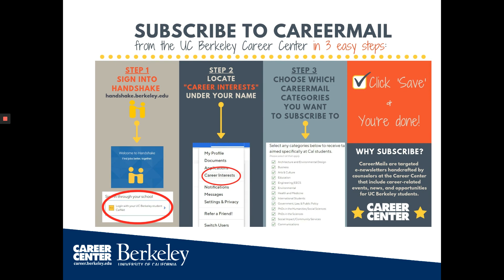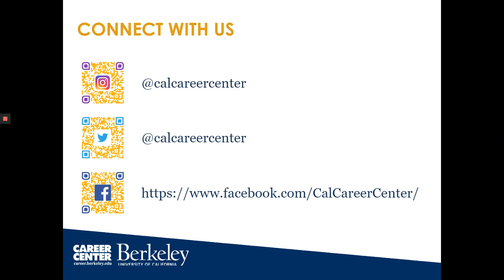Subscribe to Career Mail on Handshake — a way to get up-to-date news on new jobs, internships, and events in different career fields. And lastly, connect with us. Follow us on different social media platforms to learn about new opportunities. Of course, we'd love to see you at the Career Center, and we look forward to seeing you soon.